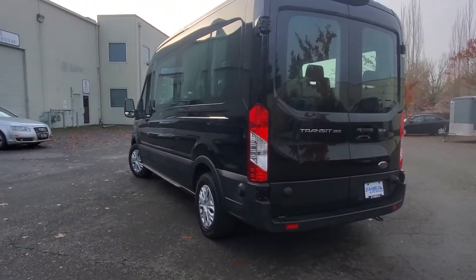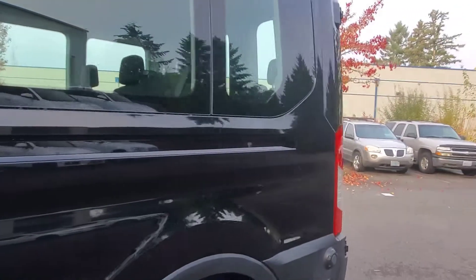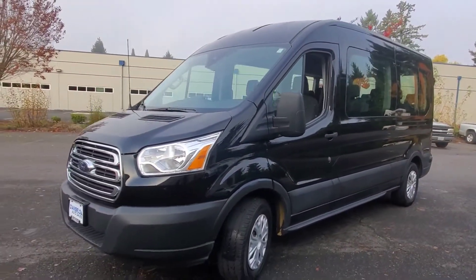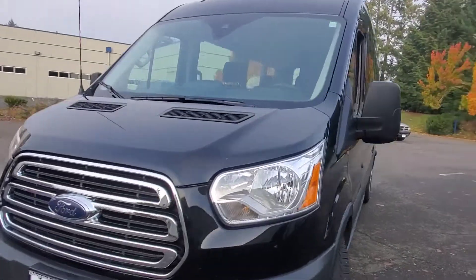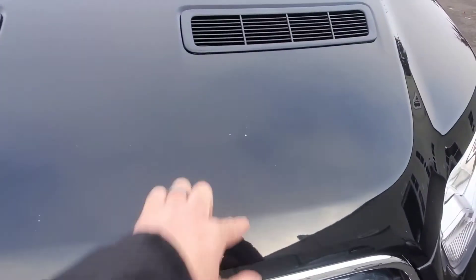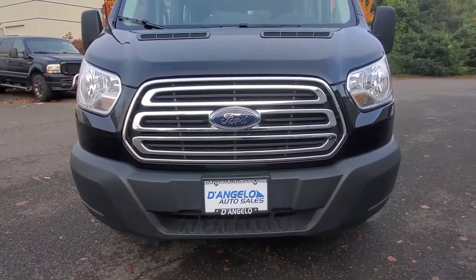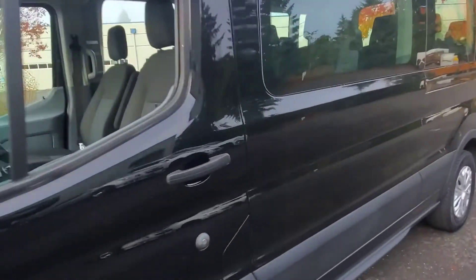Taking a look down the driver's side now — doing another pan. No real massive imperfections to speak of, being that it is still very new. And here's the nose — got a couple of little rock chips here or there, a handful, but you can count them on one hand. The front bumper's in really nice shape. Of course, it's made of plastic, so it's made to take a beating.